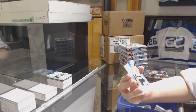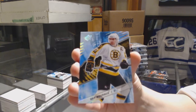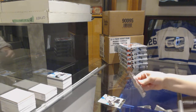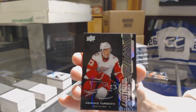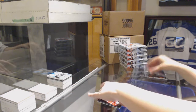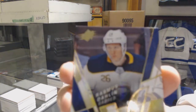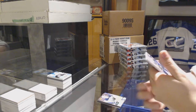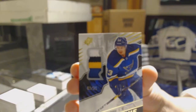We've got a base card Spectrum numbered to 77 for the Boston Bruins, Ray Bourque. We've got a Lustrous rookie for the Detroit Red Wings, Dominic Turgeon. We've got a retro rookie numbered to 299 for the Buffalo Sabres, Rasmus Dahlin. And we've got a rookie four-color patch numbered to 25 for the St. Louis Blues, Jordan Kyrou.